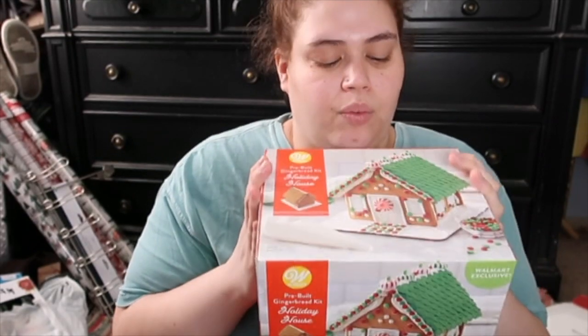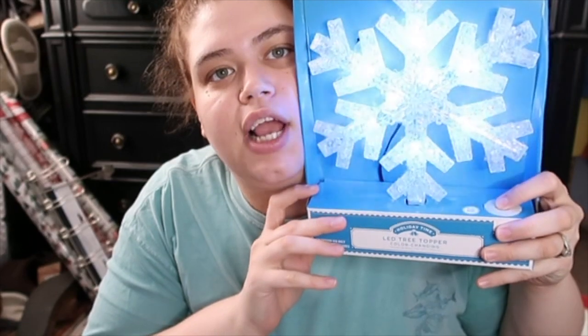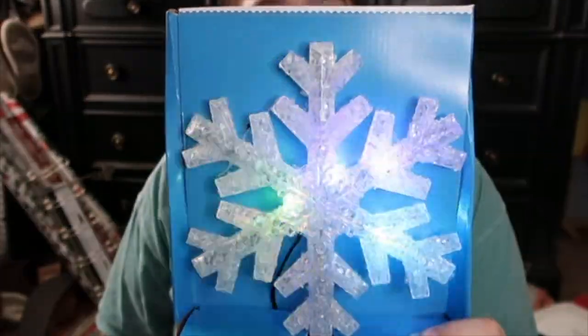That was everything from Dollar Tree. Now let's move on to Walmart. First we got this Holiday House Kit — a pre-built gingerbread kit. It was like nine bucks. Then we got a little Christmas present for somebody — I'm not gonna show that — but Walmart has really great sets for $15 and under. Then we needed a tree topper for the big tree. Look — it changes colors: red, green, blue, and does a fade effect. This is only $12, you can't beat that.